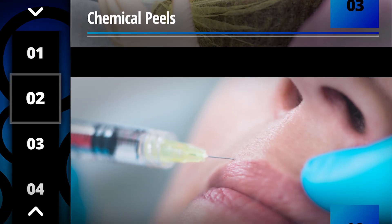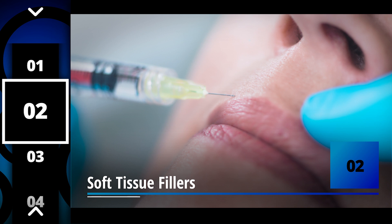Number two: soft tissue fillers. Soft tissue fillers are injectables and there are all different kinds. The most common is called hyaluronic acid, and fillers are used to volumize areas in the face that have wrinkles — for example, the nasolabial crease or the lips. It's an absolutely safe, fantastic, minimally invasive procedure to give someone a more youthful appearance.